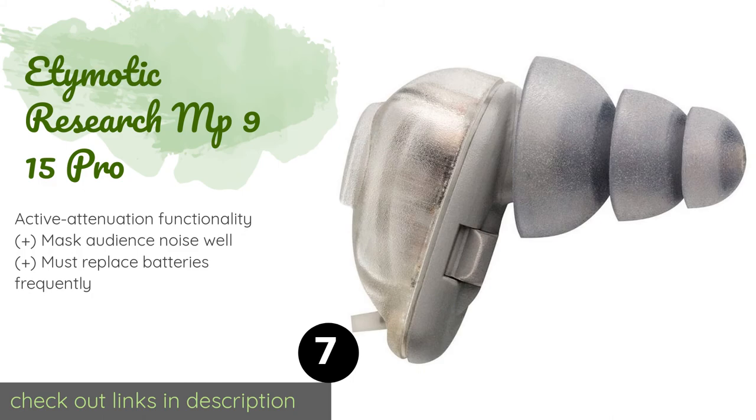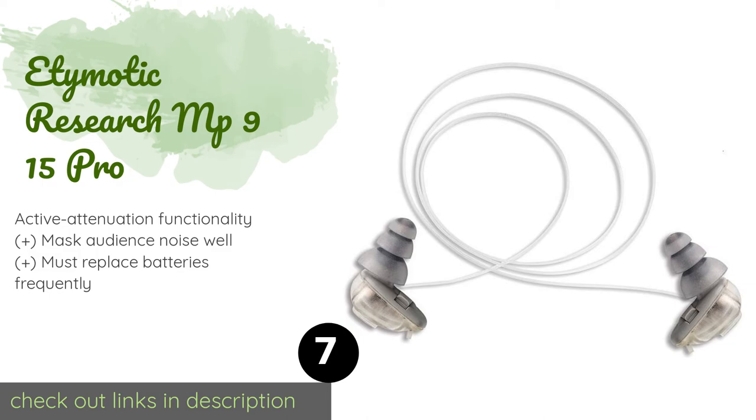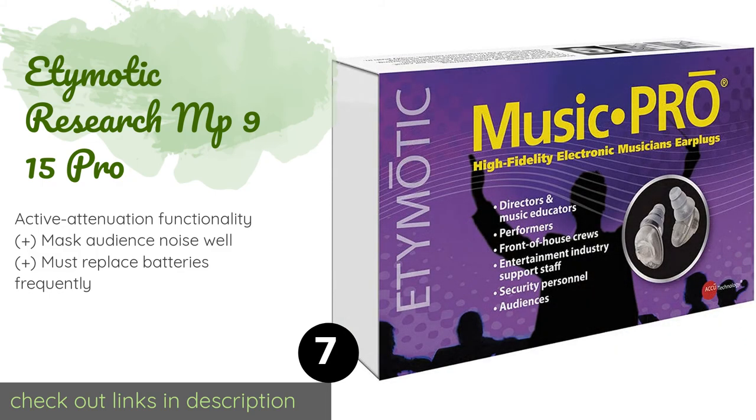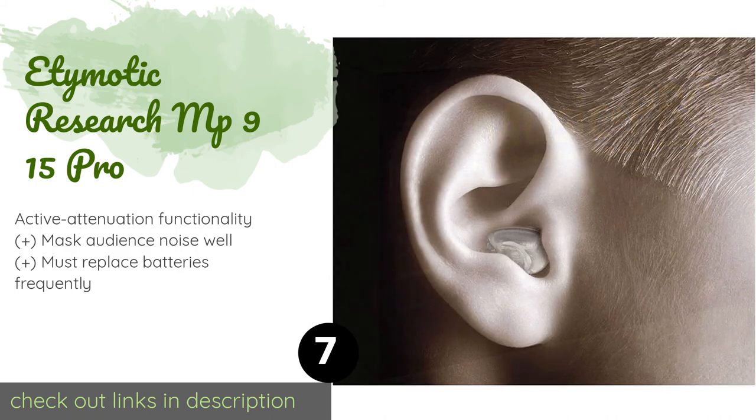Number seven is the Etymotic Research MP9-15 Pro. Championed by musicians, sound technicians, and front-of-house crews in the entertainment industry, the Etymotic Research MP9-15 Pro won't provide the kind of protection you'd need at the shooting range, but they're perfect for those who work at live music venues. The price is approximately $299.